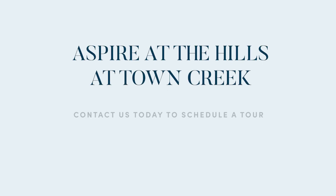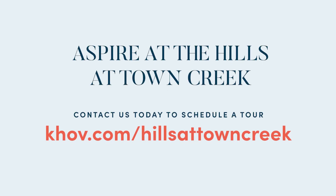Schedule a tour today and take the first step toward making this community your new home sweet home. Contact us now to schedule your tour.